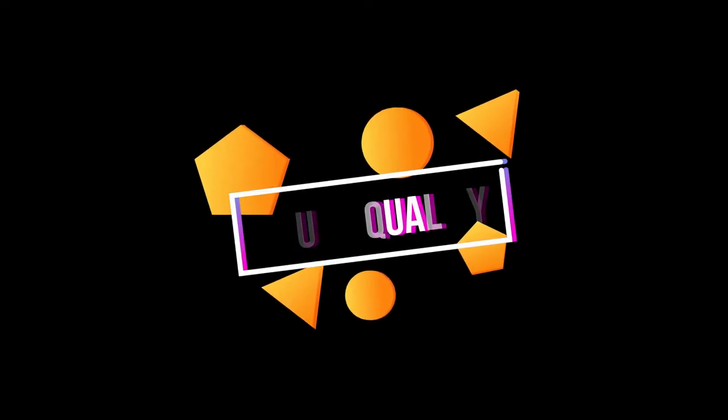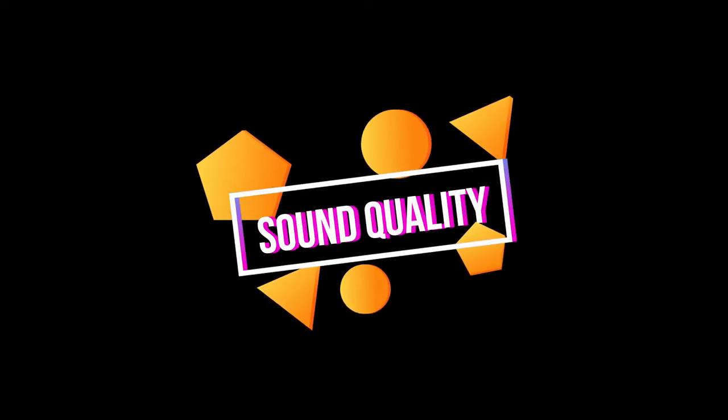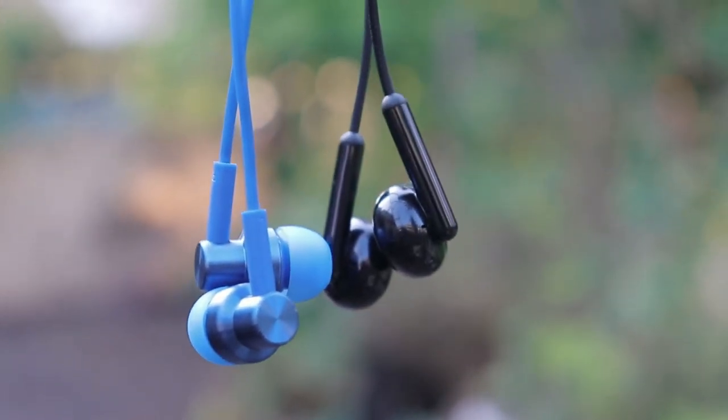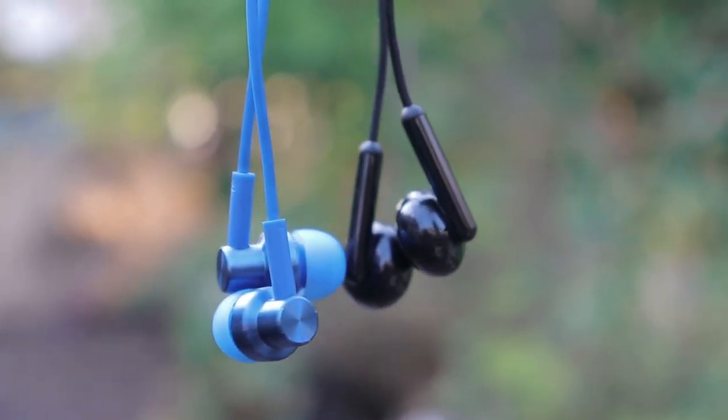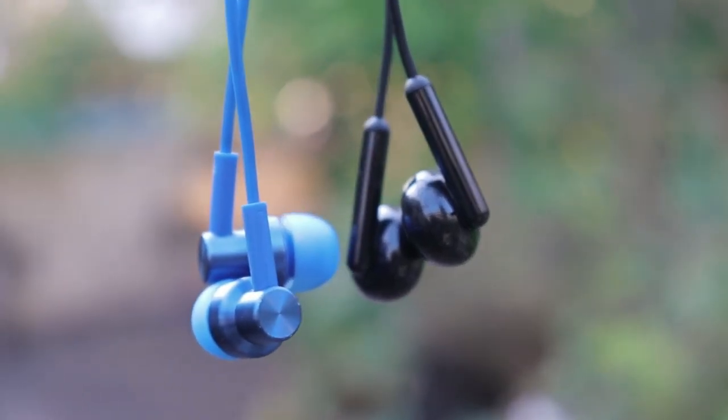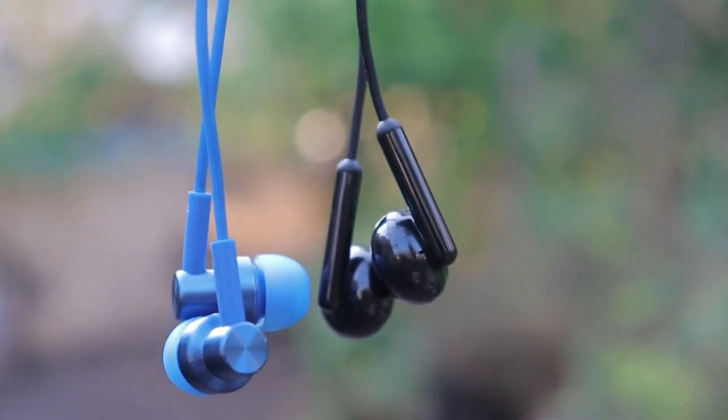Let's move to sound quality — the most important factor that will help you decide which one to buy. Realme comes with a 14.2mm driver and Redmi comes with a 10mm driver. I will put the earphone against the microphone and you can judge the quality yourself.